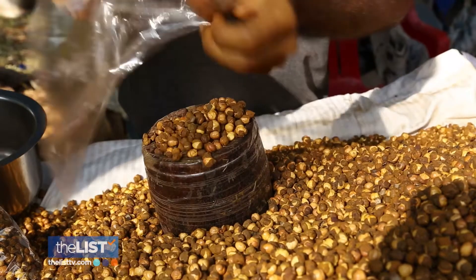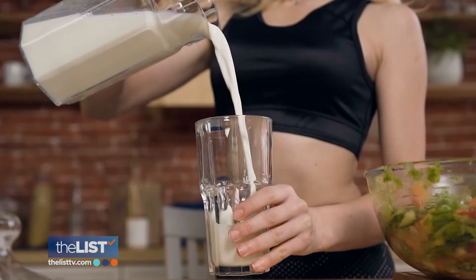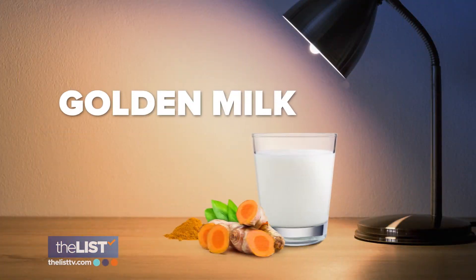The most common way to enjoy this combination might be to eat roasted chickpeas — they're kind of crunchy — and have them as a little snack alongside a glass of milk.